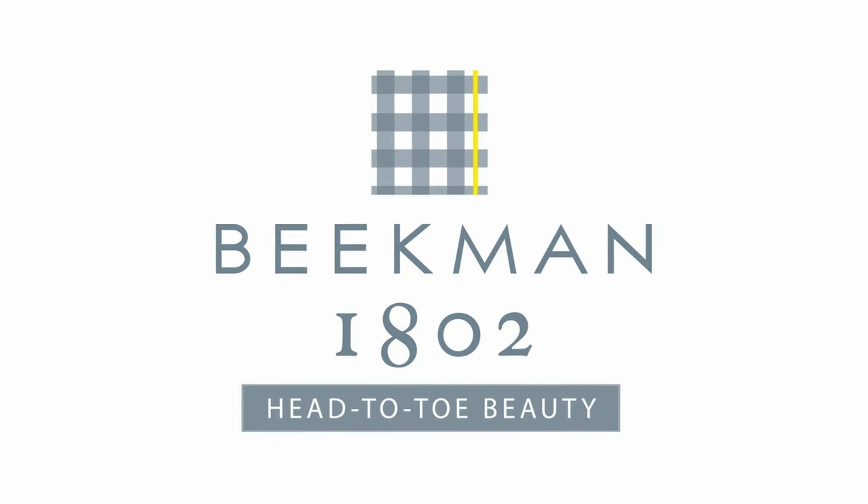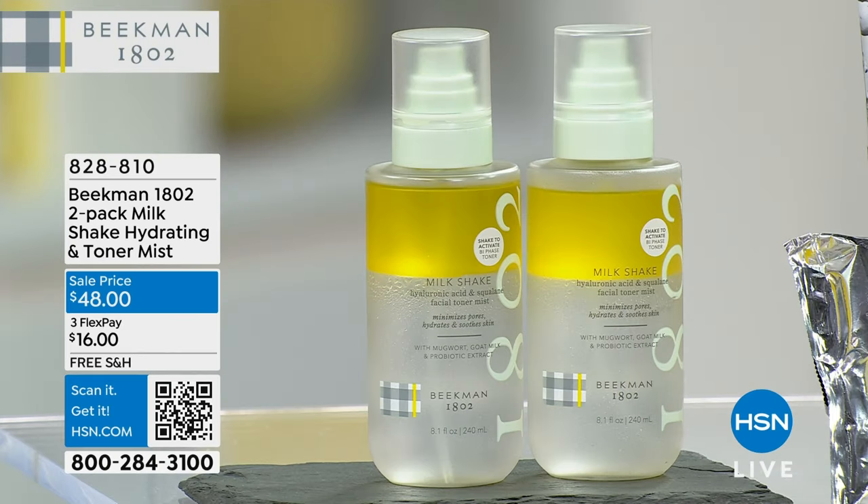Shake what your mama gave you. Shake it up. Shake what Beekman gave you. We have something for everybody — just wanted to let you know — the tone.